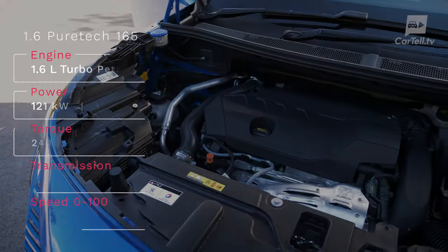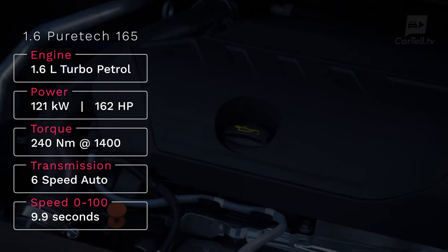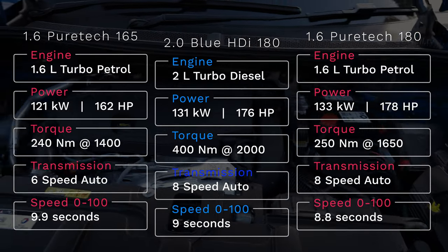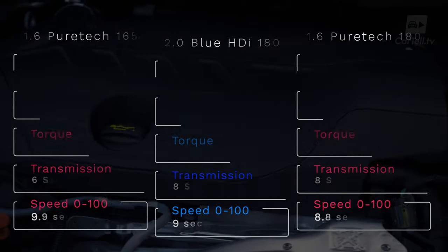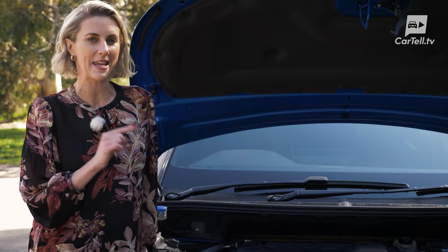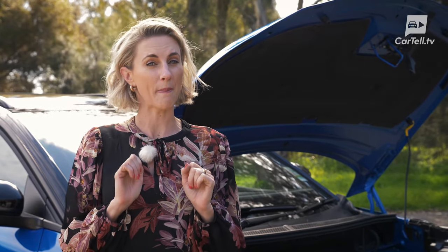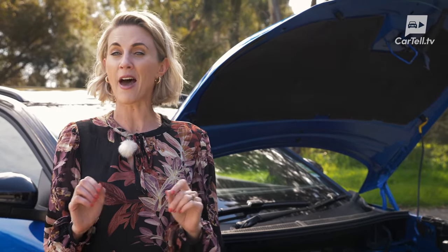There are three engine options. A 1.6 PureTech turbo petrol with 121 kW and 240 Nm can be specced in Allure and GT. The GT also has a 2.0L BlueHDi diesel option with 131 kW and 400 Nm. The very top GT Sport is the only one that gets a 1.6 turbo petrol with 133 kW and 250 Nm — essentially a more powerful version of the Allure engine. The main difference between the two petrol options is the gearbox: the lesser model gets a 6-speed automatic while the GT Sport has the latest 8-speed, and the difference is noticeable. A hybrid is hinted at, and if I wasn't so impatient I probably would have held out for that one.